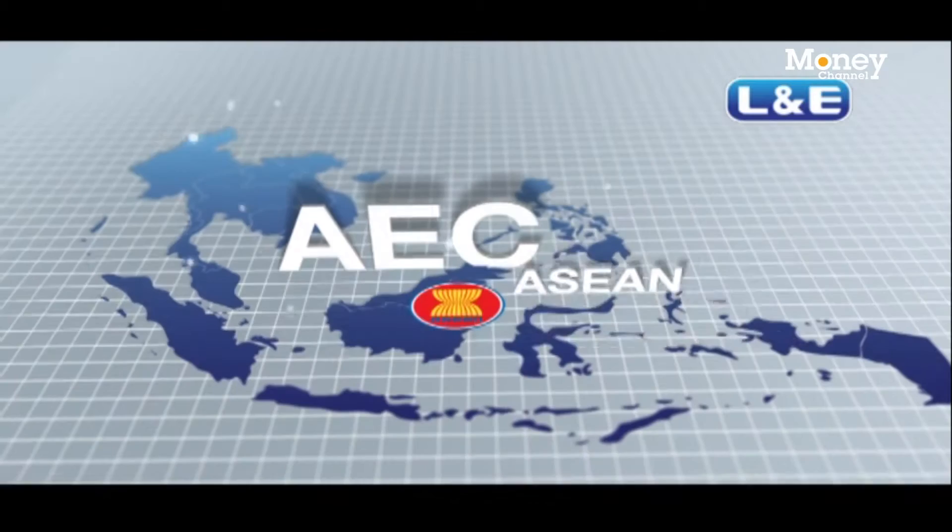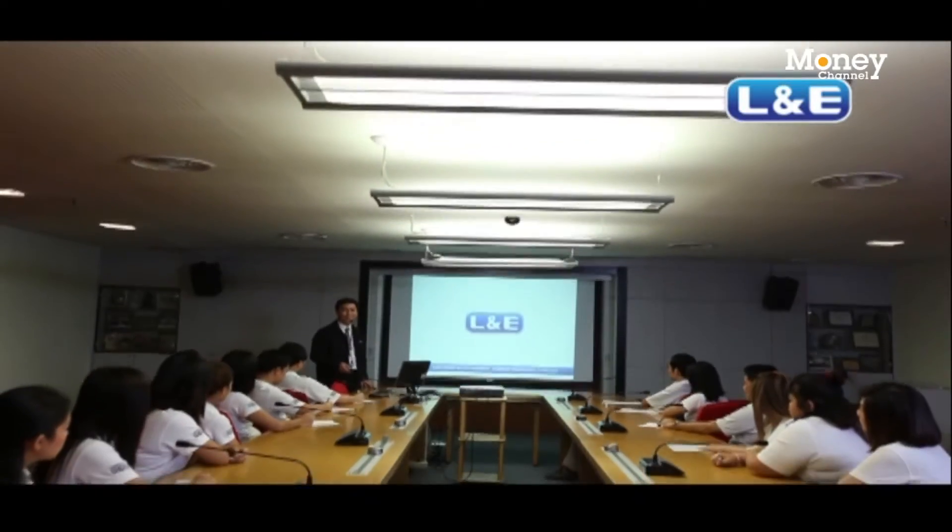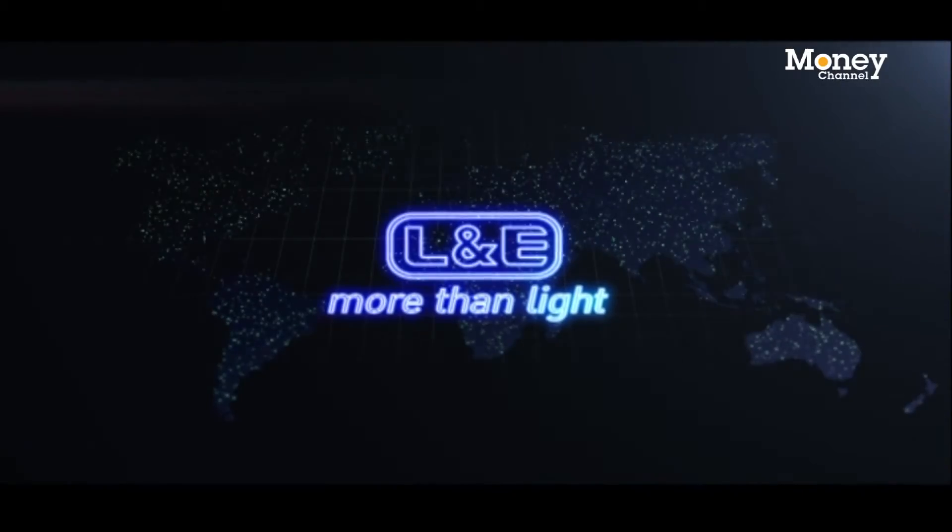As one of the leading players in the Thai lighting industry, L&E's vision is to establish itself as a major player in the ASEAN community.